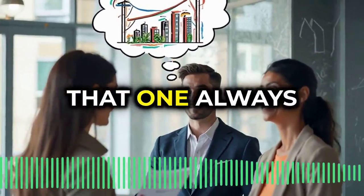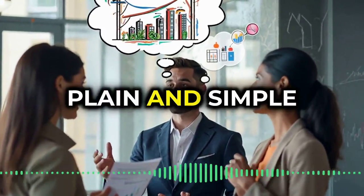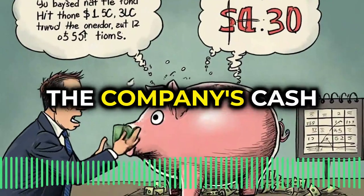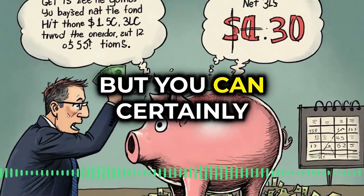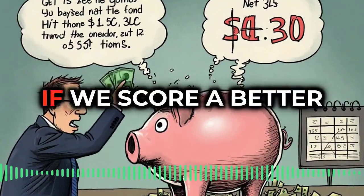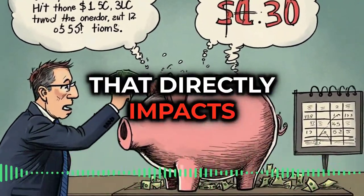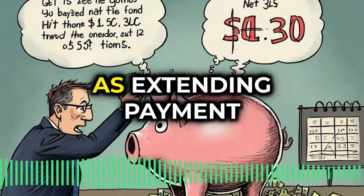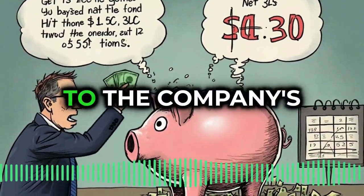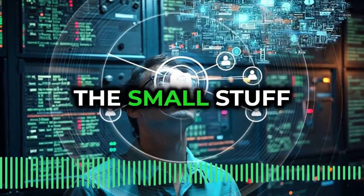The cash flow statement always felt like a bit of a mystery. It's about tracking where the money's going — plain and simple, cash in, cash out. Now you might not be directly managing the company's cash flow as a security pro, but you can certainly influence it. Think about the vendors you work with, those contracts you negotiate. Something as small as extending payment terms from net 30 to net 45 can make a big difference to the company's bottom line. Small changes, big impact.